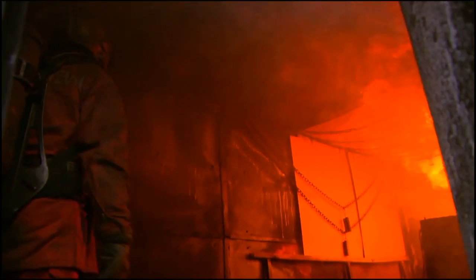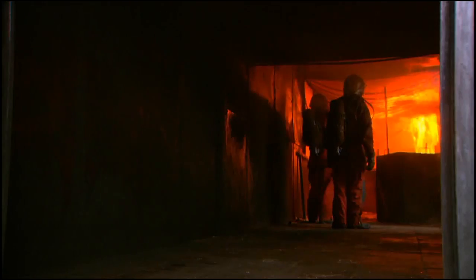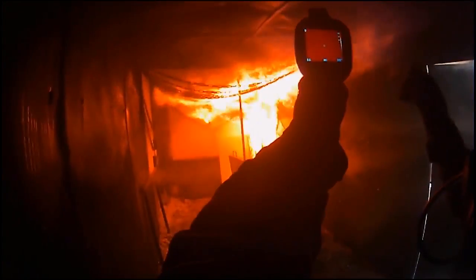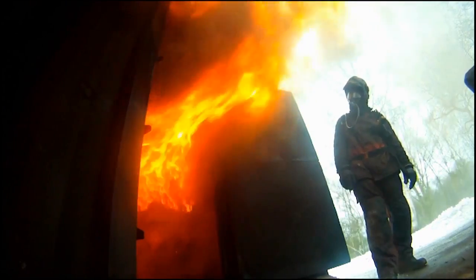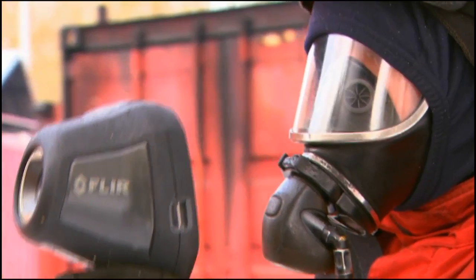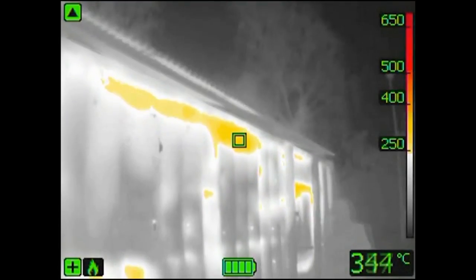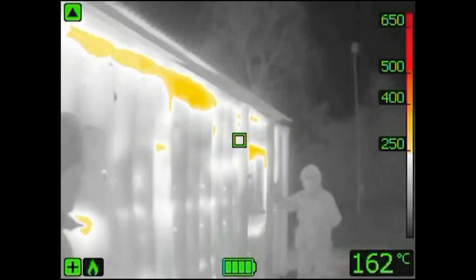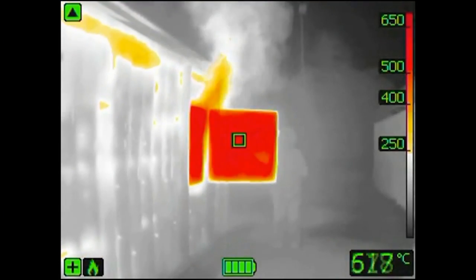Being able to measure temperatures, the FLIR K-Series will also help firefighters to determine if there is a risk for a dangerous flashover. Thanks to its ability to measure temperatures, the K-Series can give firefighters an indication if there is a danger for backdrafts.